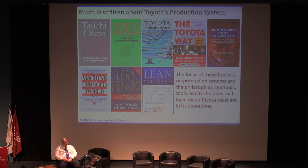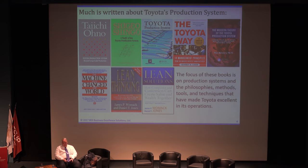There are lots of books written about Toyota. If we start seeing Taichi Ono, Shigio Shingo, Mondin, Jeffrey Leiker, and so forth, they have written quite a few things about Toyota. We've also seen books written about lean by James Womack and Daniel Jones. But those books are focusing on production systems, philosophical methods, tools, and techniques that have made Toyota excellent. What I want to do is focus us on the management system that actually integrates all of those things.